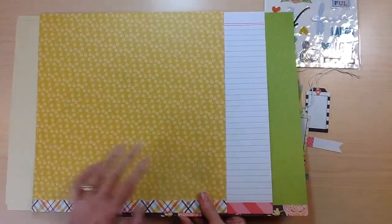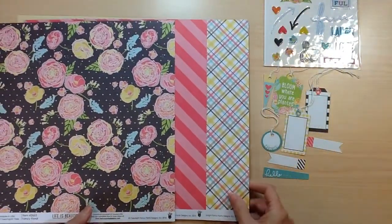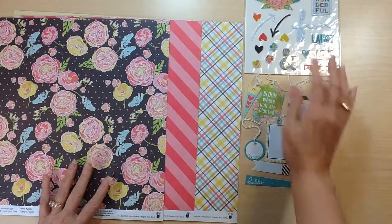You're also going to receive two sheets of straw cardstock. Here is your paper, the front side, and all of your embellishments.